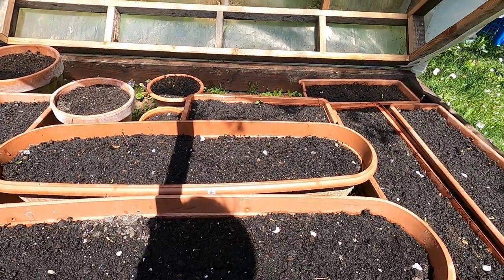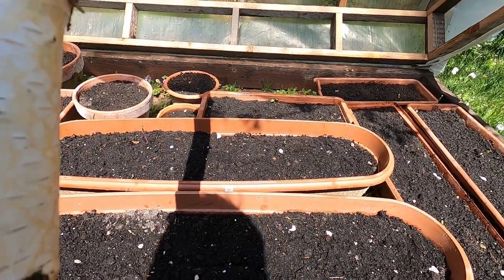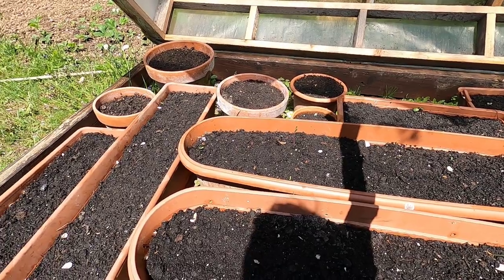Hey everybody, welcome back to Conchancho Simonivore. My name is Hal. Out here in the garden at my in-laws today just checking on our seedlings.